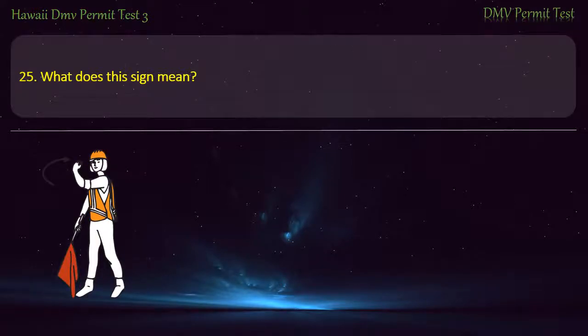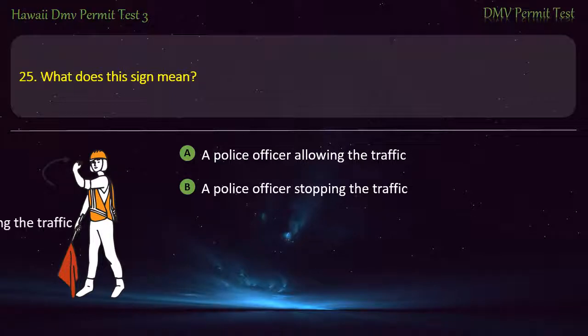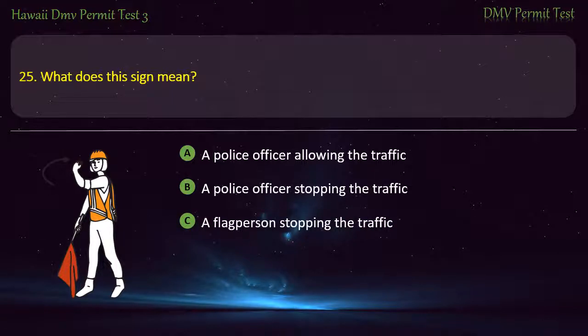Question 25. What does this sign mean? A police officer allowing the traffic; A police officer stopping the traffic; A flag person stopping the traffic; A flag person allowing the traffic. Answer: A flag person allowing the traffic.